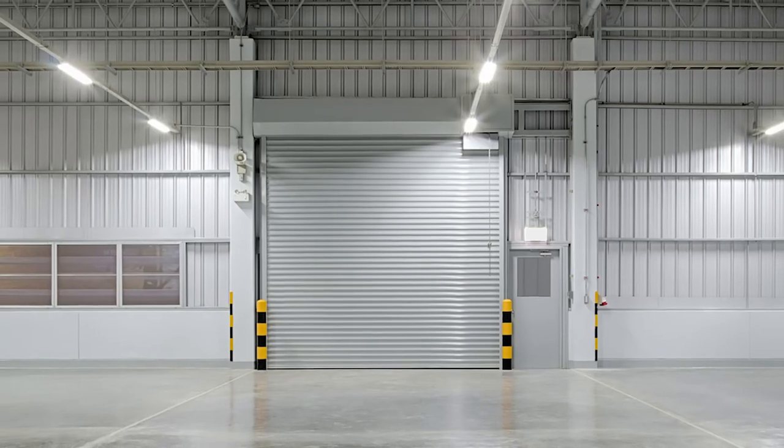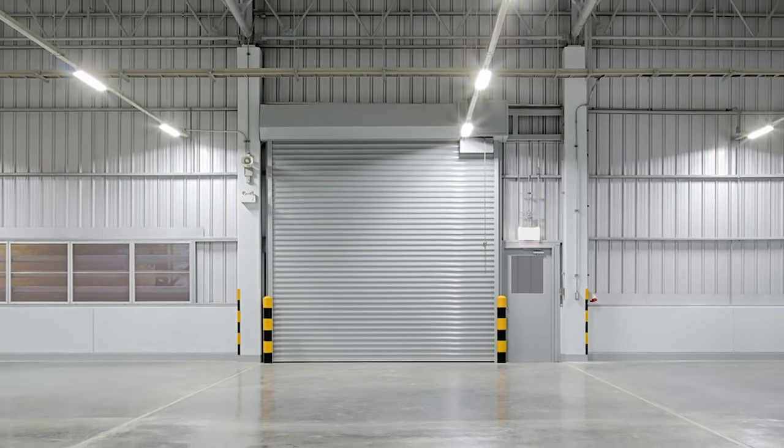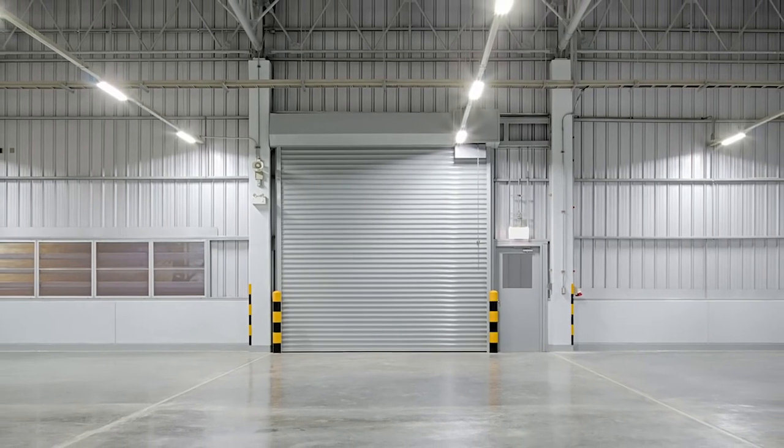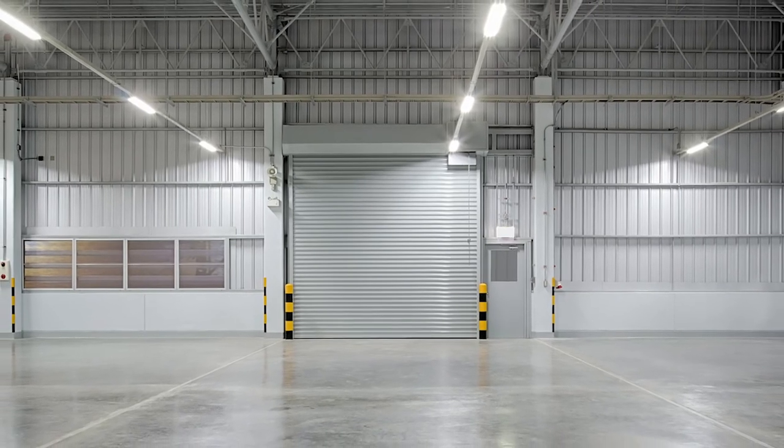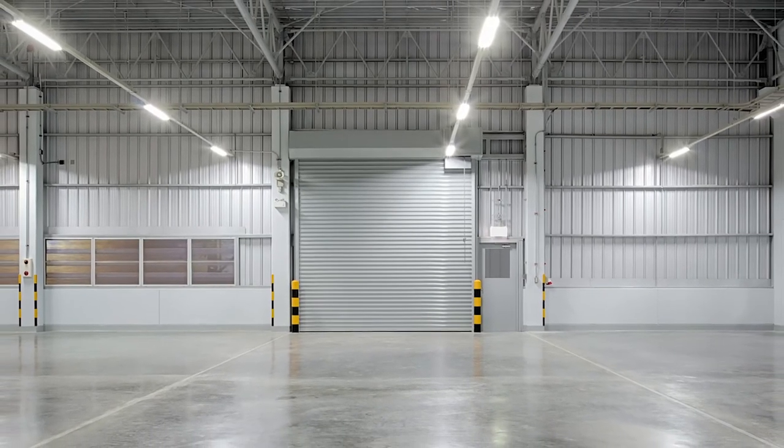Do you have exceptionally large storage needs that a standard storage unit can't handle? Many Extra Space Storage locations also offer warehouse storage space with convenient loading docks to accommodate these larger storage needs.